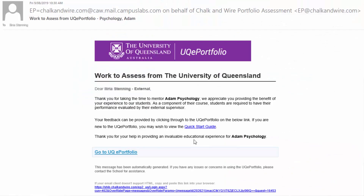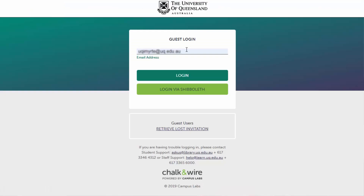We use ePortfolio to track our students' placement performance in two ways. One is by using the timesheet feature to track placement attendance. The other way is by using ePortfolio to allow our placement supervisors to rate student placement performance at the end of semester.